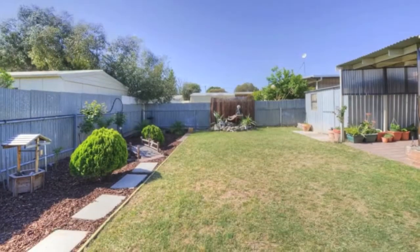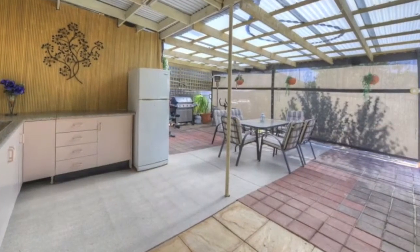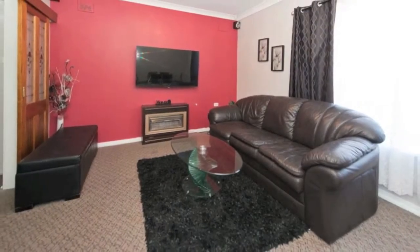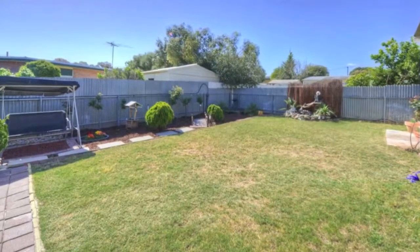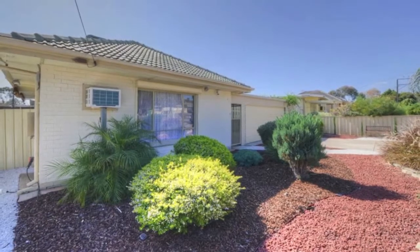This 1963 solid brick conventional style home is on a neat and manageable allotment of approximately 590 square metres and has been well maintained and updated over the years. The modern looking frontage is well secured with a roller shutter fitted to the front window, a high metal gate restricting access to the front door, plus a security system.